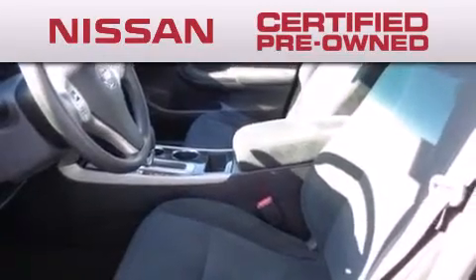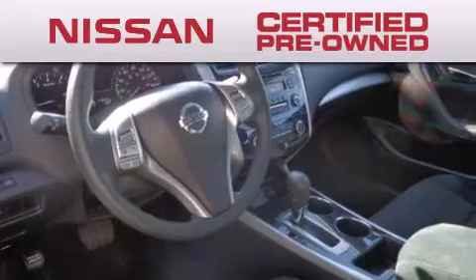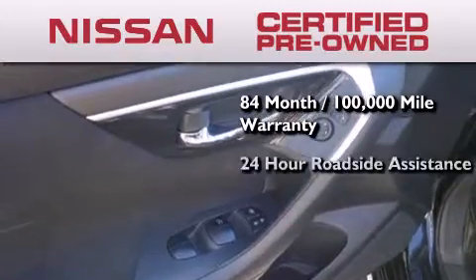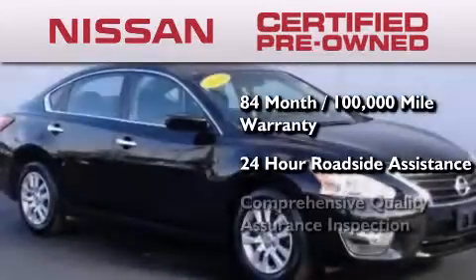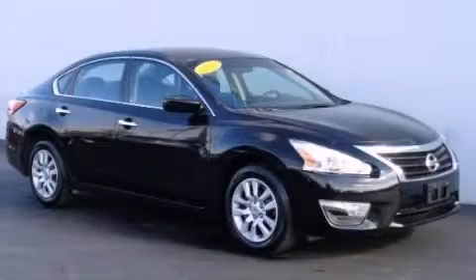To give you the most confidence in your vehicle purchase, this certified pre-owned Nissan has benefits including an 84 month 100,000 mile limited warranty, 24-hour roadside assistance, and a comprehensive quality assurance inspection. Stop by today and test drive this vehicle for yourself.